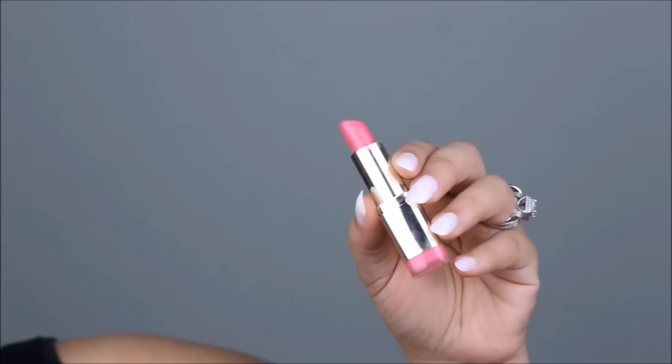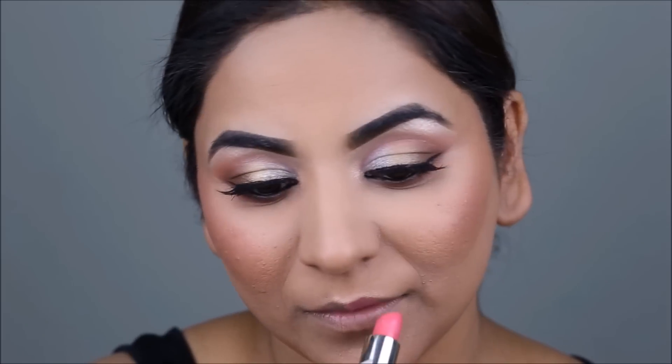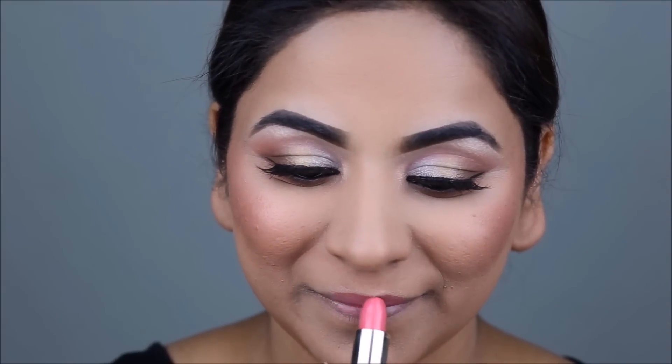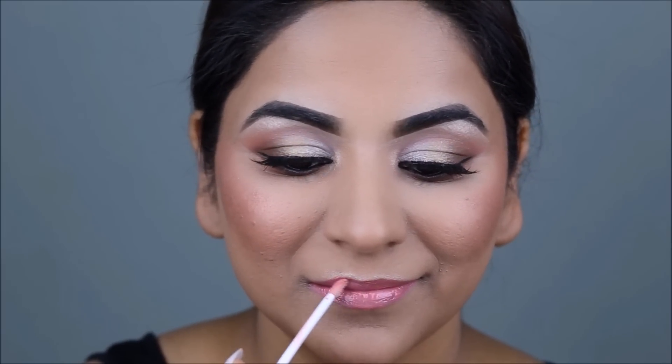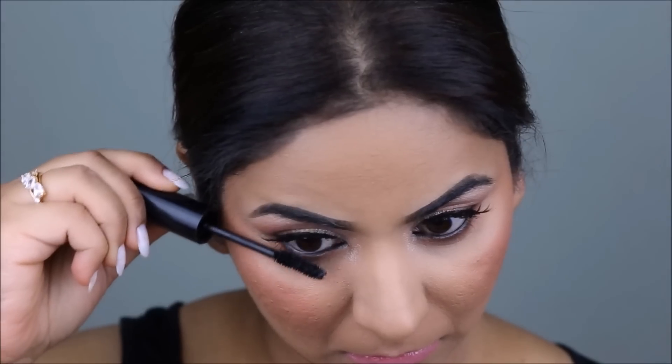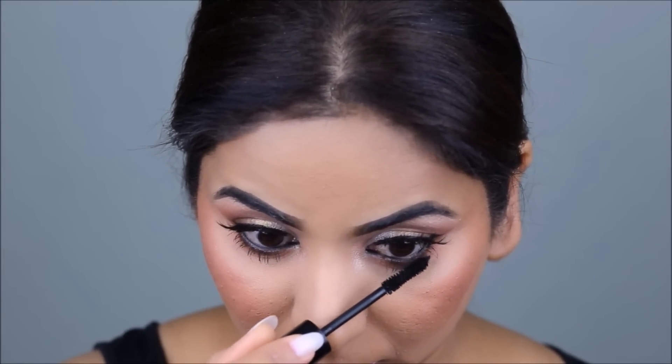On my lips, I'm going to be using this light pink lipstick from Milani called Fruit Punch, and then I'm going to top it off with a beautiful lip gloss from Artistry in pink nude. To finish it all up, I'm adding some mascara to my lower lashes — and here is the final look!